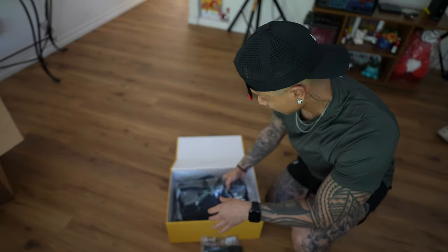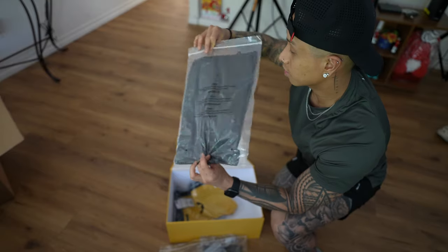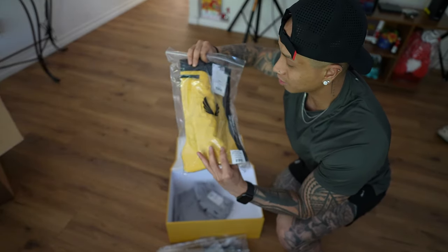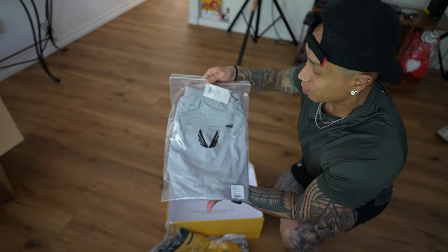These are the calf sleeves, we got the jacket here, we got the t-shirt — we got a medium in this one. This is the short that I was talking to you guys about. Kathy says I look like black and yellow — like a bumblebee.